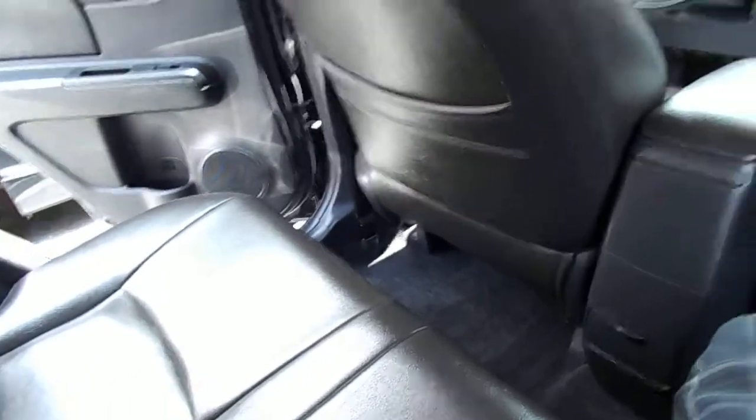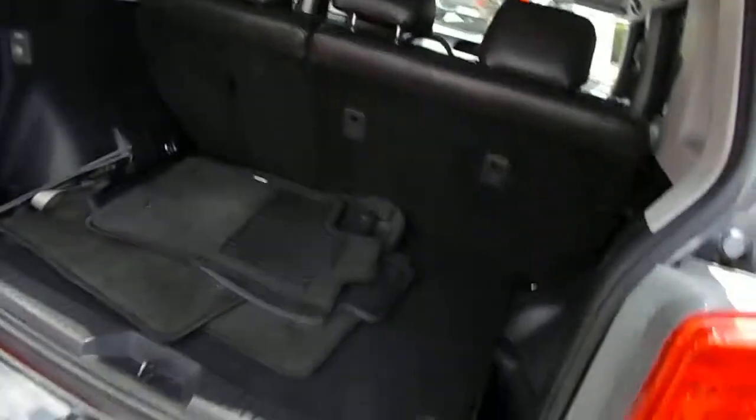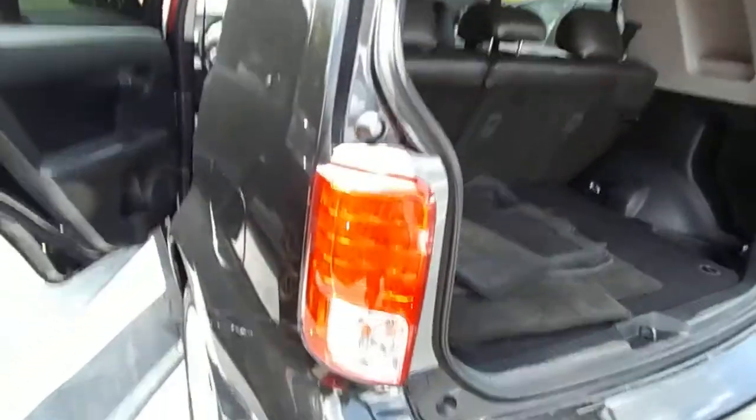Seats aren't all that comfortable — they feel like seats when you're riding in a taxi cab. Nice large trunk. They feel like vinyl seats, easy to clean and maintain.